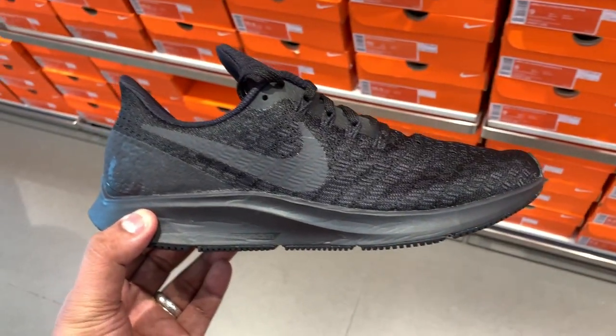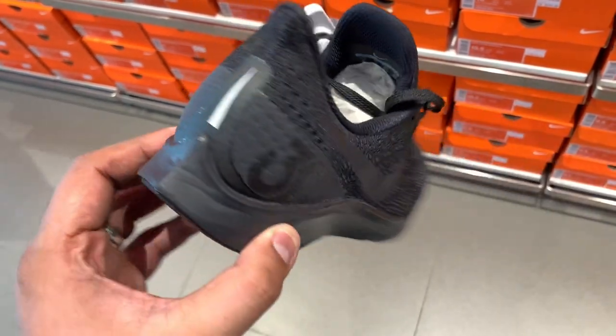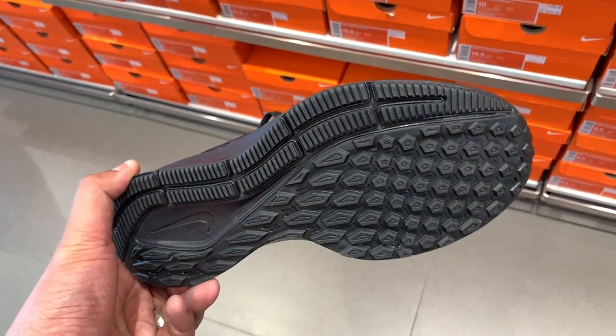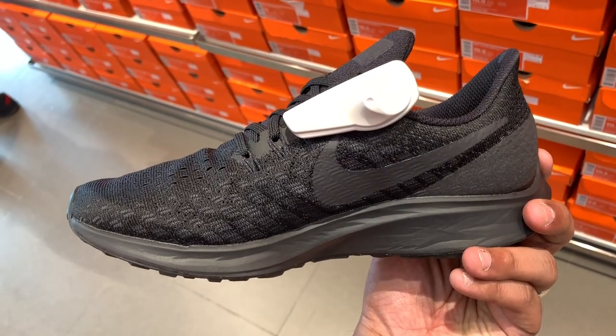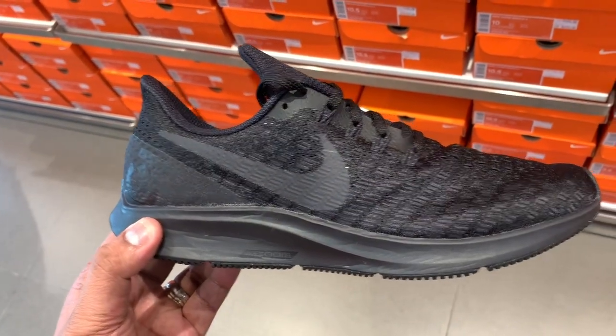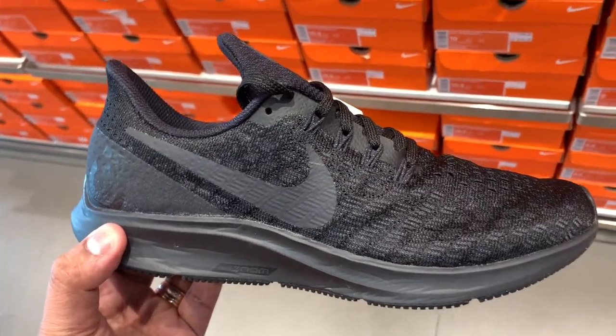Speaking of triple black sneakers, if you don't like React technology but still want to wear Nike sneakers for running, the next best thing is the Nike Pegasus line. They have the Nike Pegasus 35 — one generation older, but in a triple black colorway. So if you prefer the Pegasus line and you want a black shoe, the triple black version is just sitting at the outlet at Shell Mamplasan, selling for just ₱4,995. Two triple black options: the Epic React Flyknit 2, or the Pegasus 35.